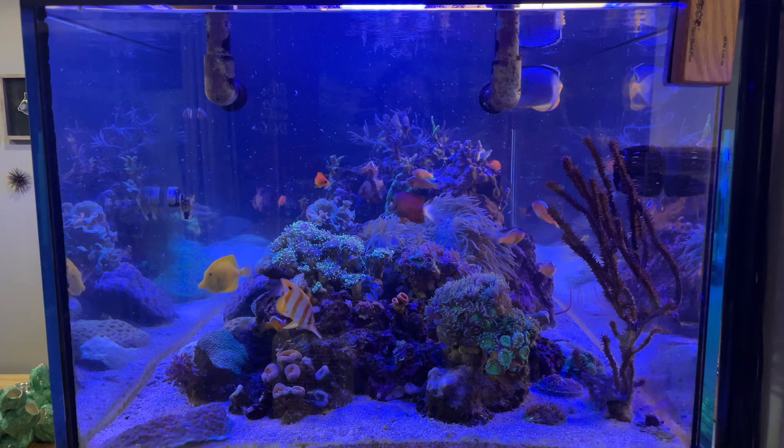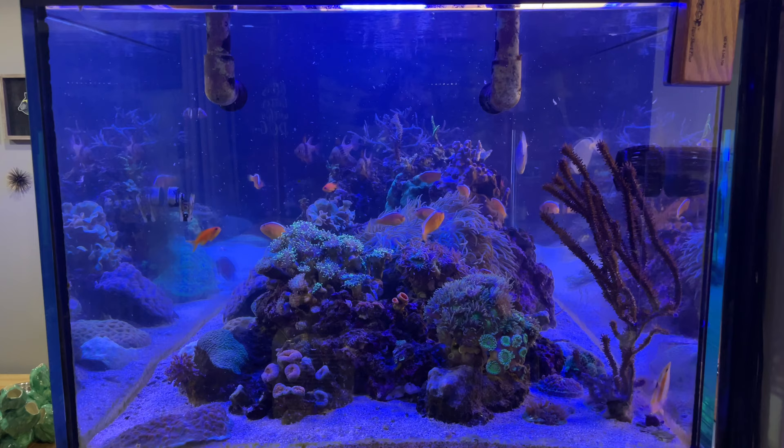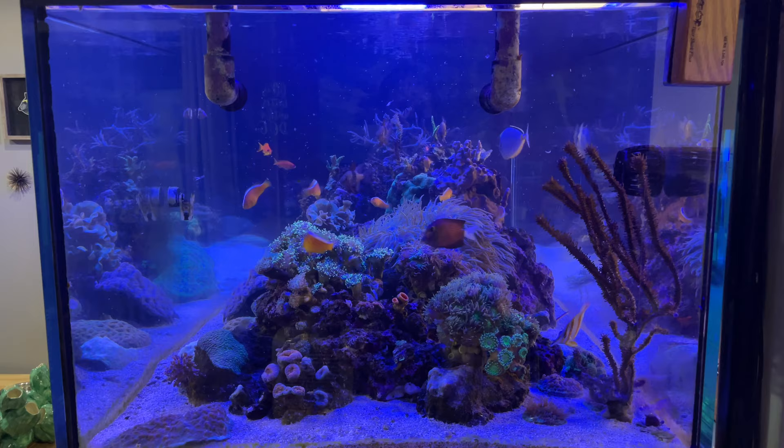So I got all those things done, and tomorrow I'm going to clean the glass on the aquariums and work on some lights, so that should be an interesting diary that you may enjoy watching. If you're new to the Reef Diaries, I do a short one every single day talking about what I did with the tank that day. I encourage you to subscribe to this channel so you don't miss a single episode. I've been adding these diaries to a playlist so you can start from the beginning and work your way forward if you so choose.